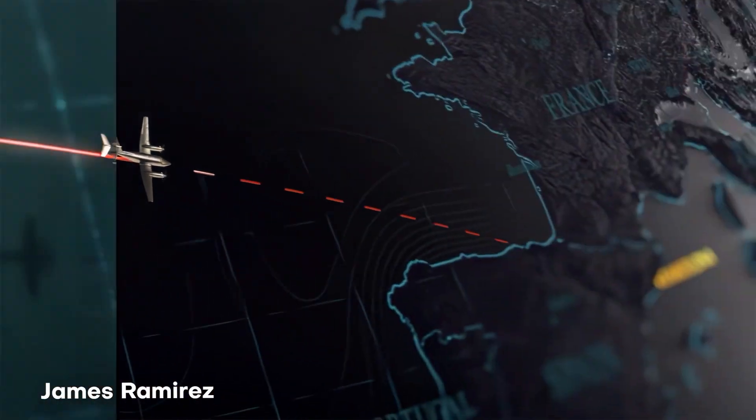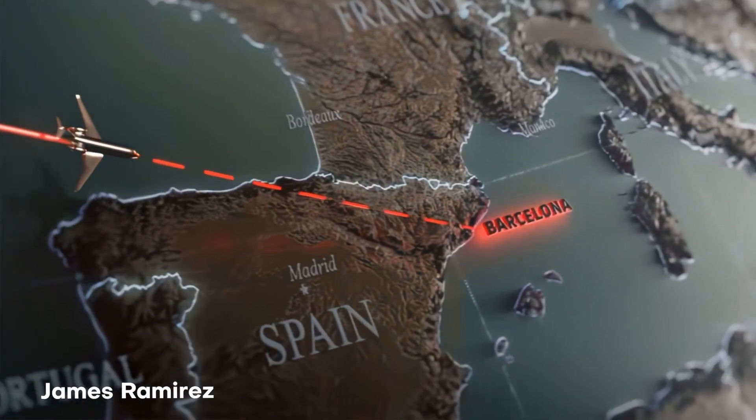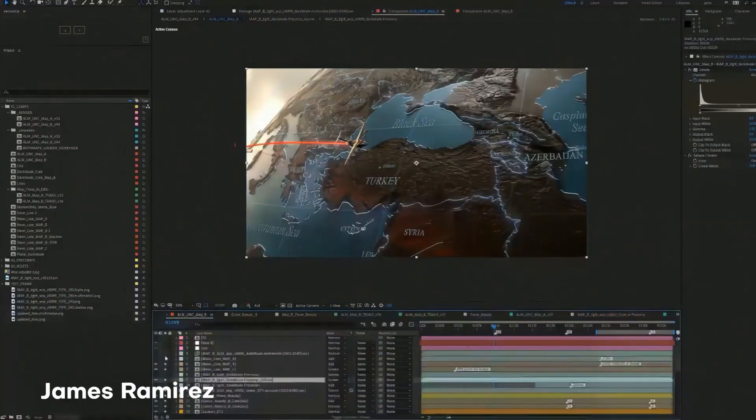Not only that, but he also shows us that he's using a plugin called Stardust to help create different visuals as well. If you guys are curious about Stardust, you can go ahead and check that link down in the description — it's going to be right there for you guys to explore on your own.